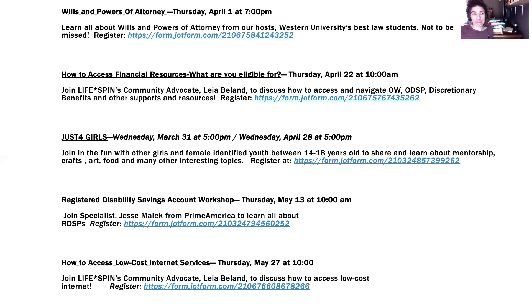Just for Girls is on Wednesday March 31st at 5 p.m. and Wednesday April 28th at 5 p.m. This is for youth who identify as female between the ages of 14 and 18. They share crafts and learn about mentorship, art, and food — so many interesting things hosted by wonderful mentors. There is a JotForm on the Lifespin website to sign up.